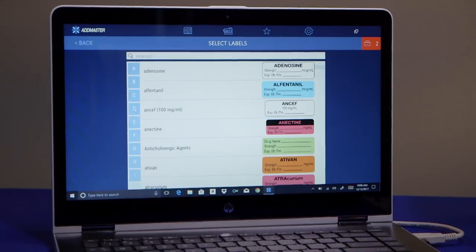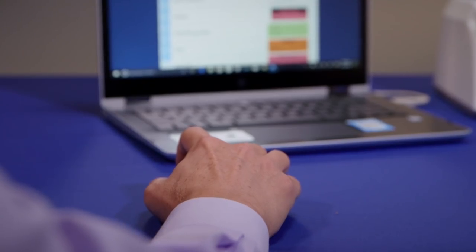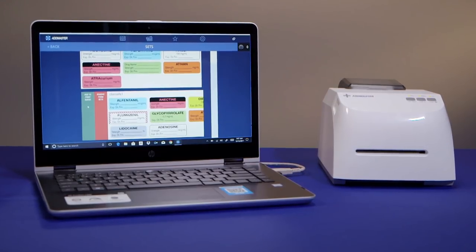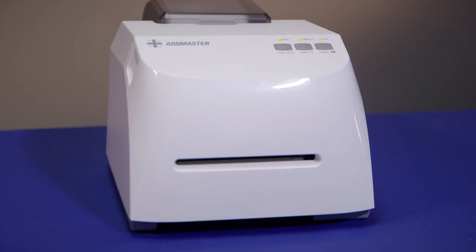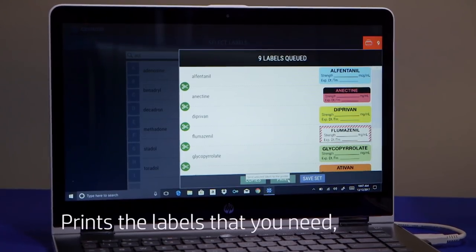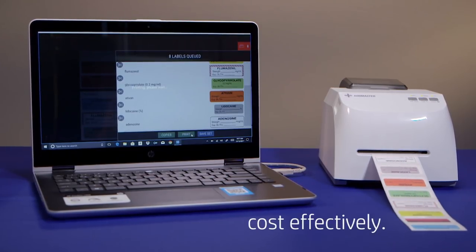ClairSafe is smaller and less costly than competitive color label printers. Its firmware and drivers support Windows 10, Bartender, Nice Label, and ColorView software. AdMaster ClairSafe makes it easy for you to produce the color labels that you need when you need them, cost-effectively.